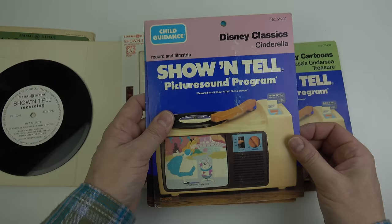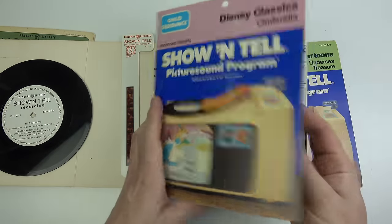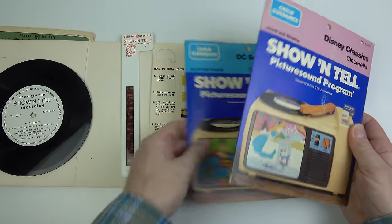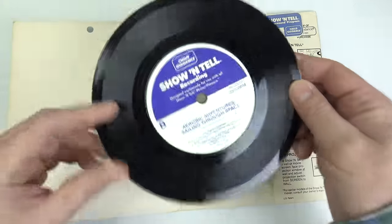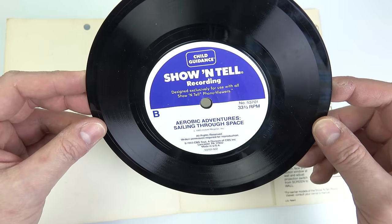I want to finish this video by giving you a full Show-and-Tell presentation from the 80s. Unfortunately of the three titles I've got, one has the record and no slides, another has the slides but no record. However, the third one has both — it's a Superman disc. The colours on the slides are nice and vibrant, which is why I chose an 80s one. But it's also got a very strange recording on side B, so I'll just play you a little bit of that first.